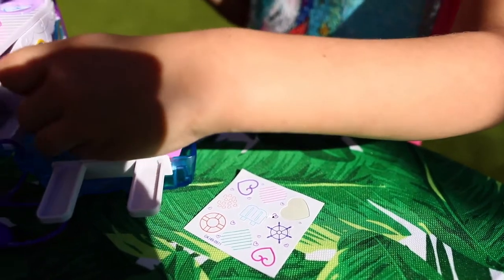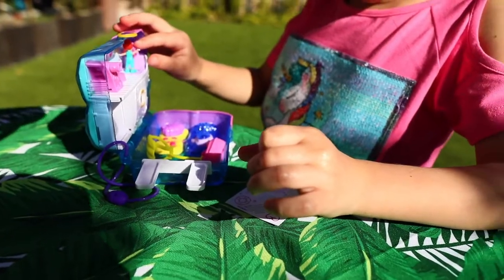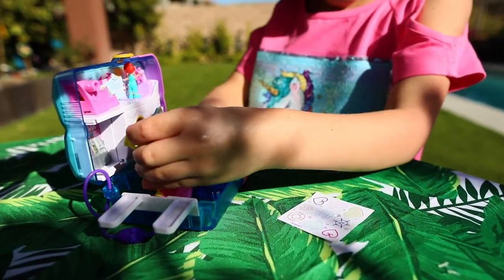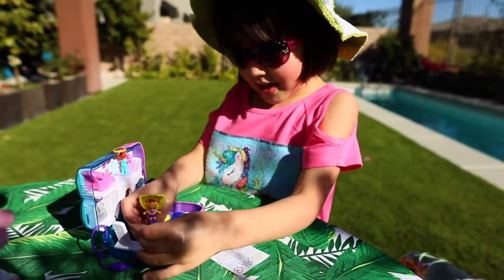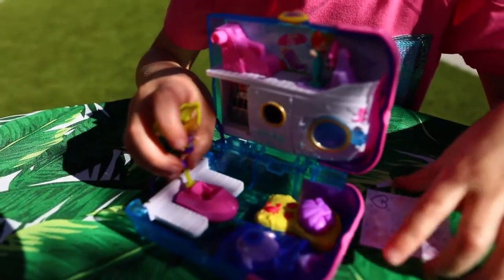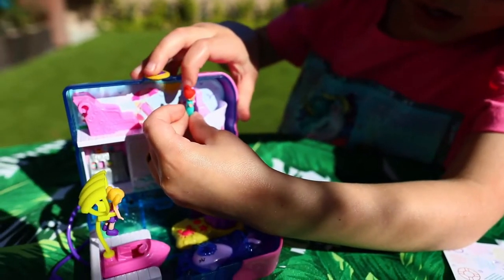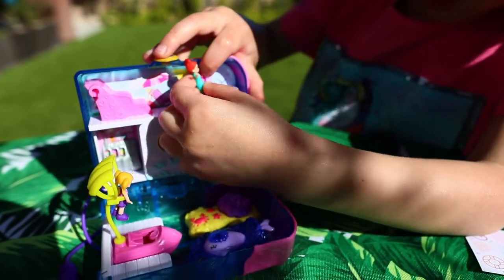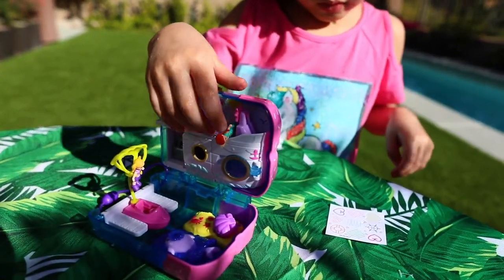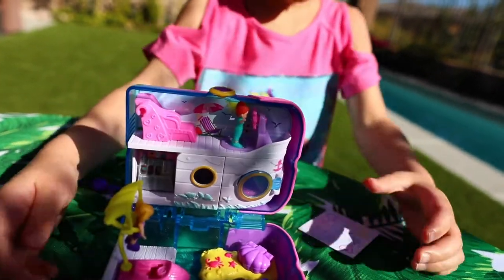I think Lila is going to have to deal with the boat driving. I thought that was a Polly sticker. Is it not? It is a Polly sticker now.